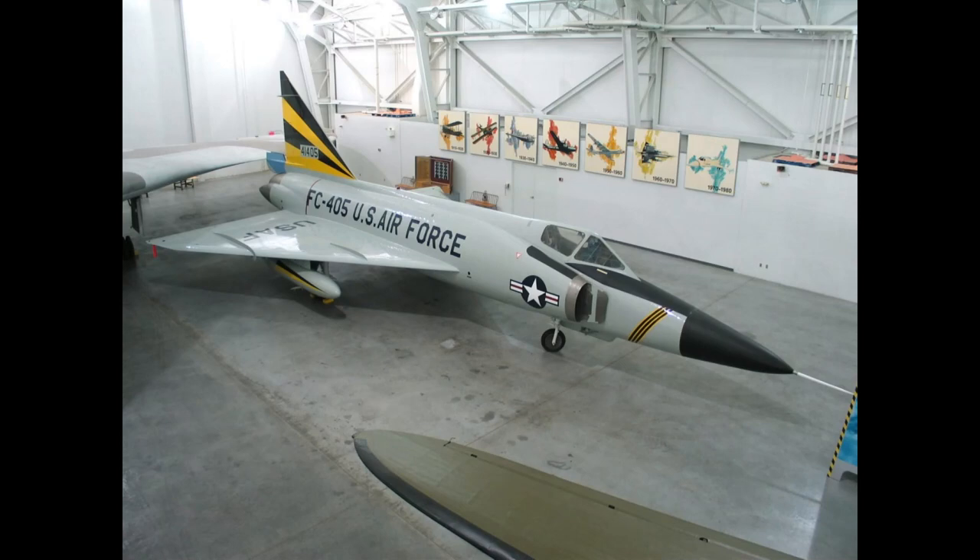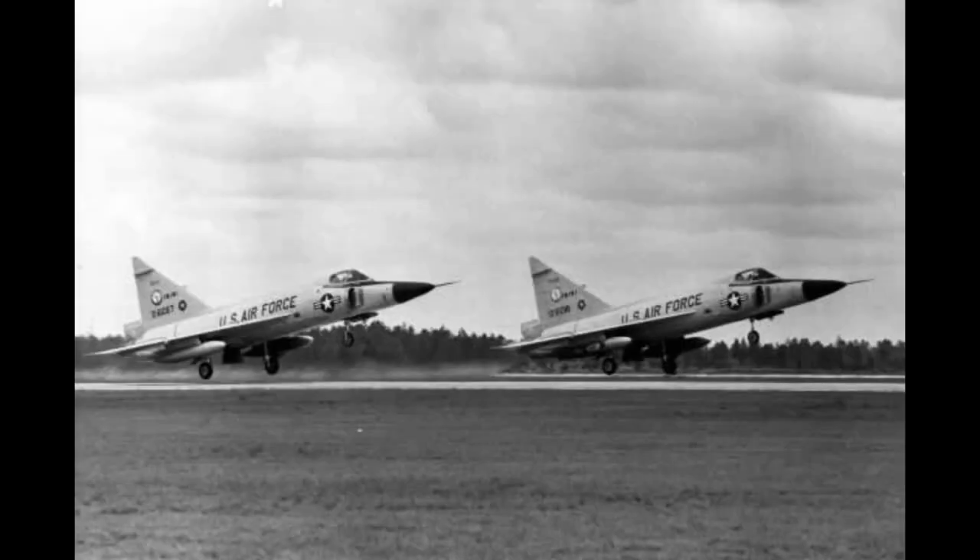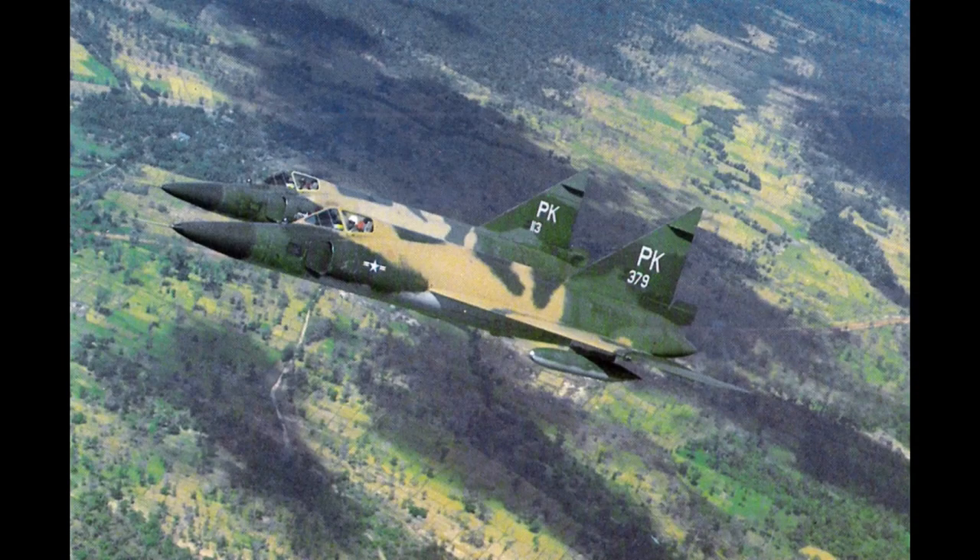The F-102, however, had come at a cost. Convair had already procured the tools and dies needed to make the pre-Coke-bottle version, and now more than half of those tools and dies — $20 million worth, which would be $224 million today — had to be discarded. The F-102A was now done, and it would begin to enter service from 1955 onward. Convair produced 1,000 F-102As over this period, until 1958.